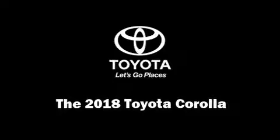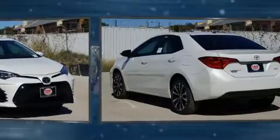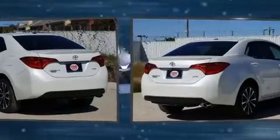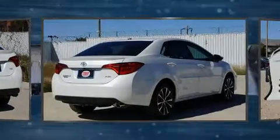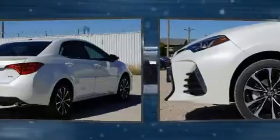Get excited about the 2018 Toyota Corolla. This four-door, five-passenger sedan is ready to drive off the showroom floor. It features an automatic transmission, front-wheel drive, and a 1.8-liter four-cylinder engine.